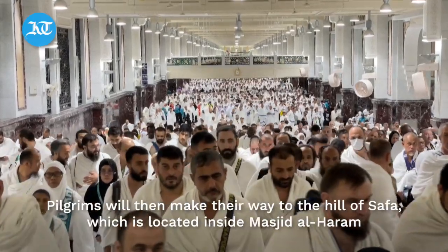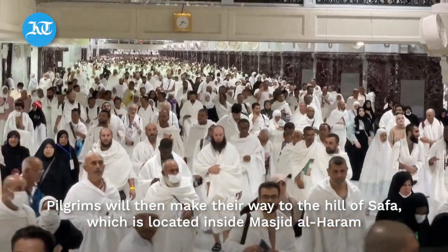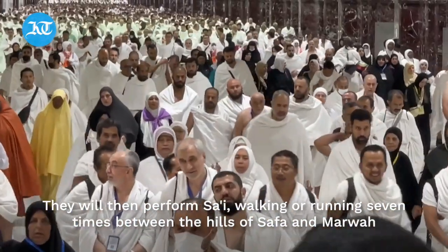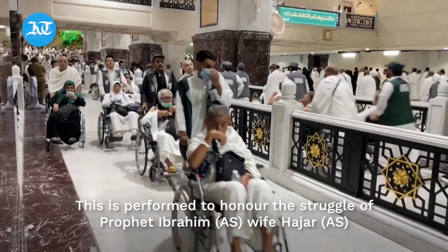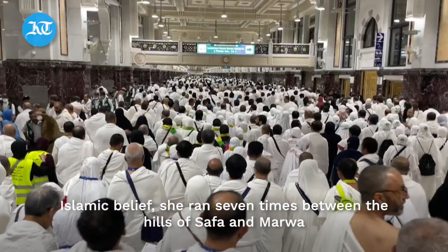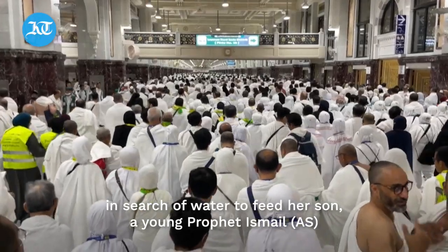The third practice is walking between Safa and Marwah. Pilgrims will make their way to the hill of Safa, which is located inside Masjid al-Haram. They will then perform sa'i, walking or running seven times between the hills of Safa and Marwah. This is performed to honor the struggle of Prophet Ibrahim's wife, Hajar. In Islamic belief, she ran seven times between the hills of Safa and Marwah in search of water to feed her son, the young prophet Ismail.